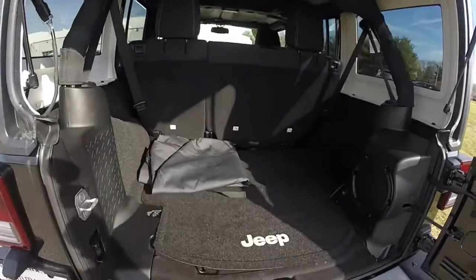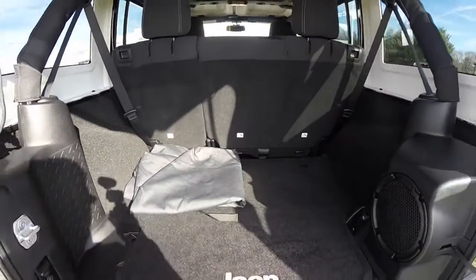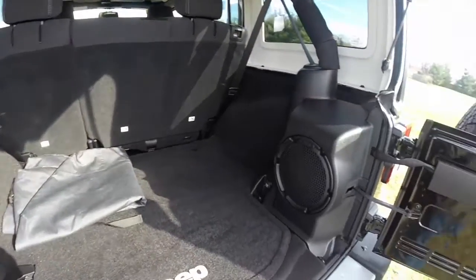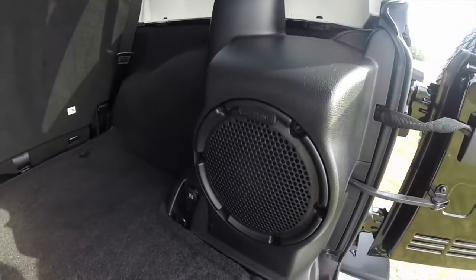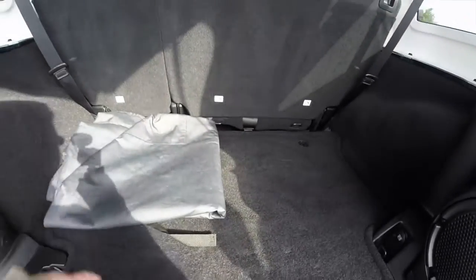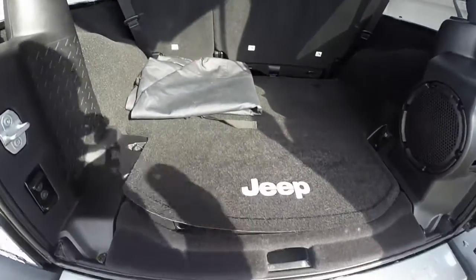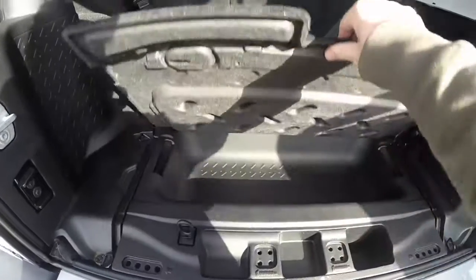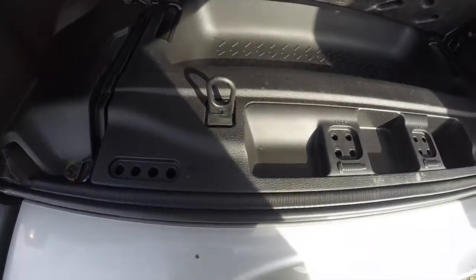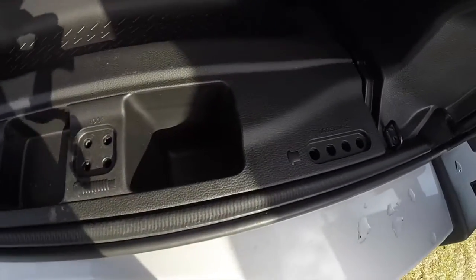Taking a look at the luggage area — it is spacious in the Unlimited. With the seat backs folded, it effectively doubles the storage space. This vehicle is equipped with the premium Alpine sound system. There is also the Freedom Storage Panel Bag. Located underneath the floor, you have a small cargo tray and spots for your roof bolts and your door hinge bolts.